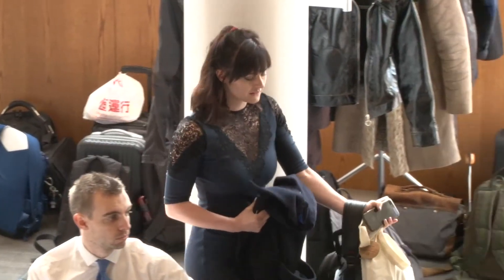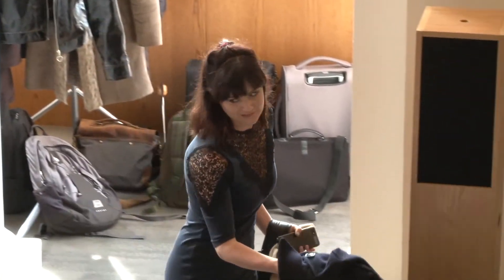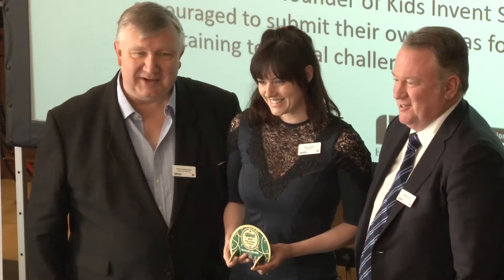Me and my friend Sean set up a YouTube channel called Kids Invent Stuff where each month we set a different invention challenge and five to eleven-year-olds submit their invention ideas as pictures or as videos, and we choose one to build, bring to life, and test.